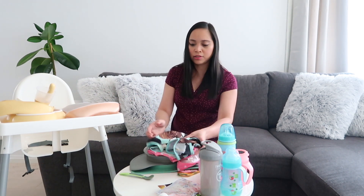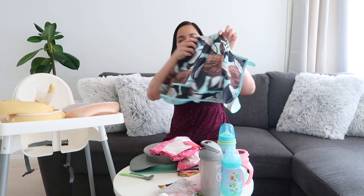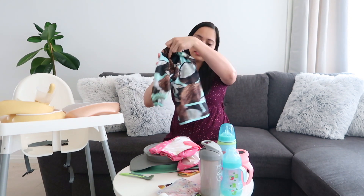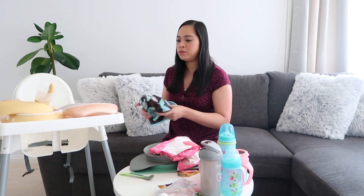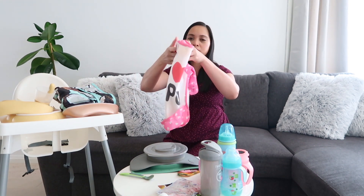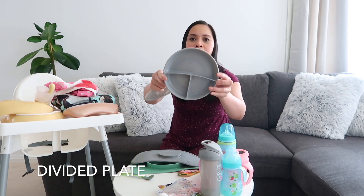Aside from that bib, we are also using this kind of bib, again from Twistshake. This one is really nice because it's long-sleeved and has a pocket at the bottom, so it protects her clothes and catches all the food. She actually uses this at the same time as her regular bib, to make sure she doesn't make any mess at all. We also have two of this other bib — I got these from my sister — and we use those as well.